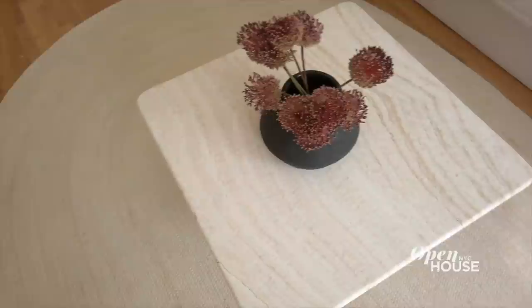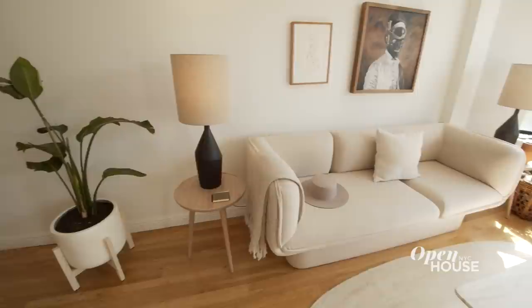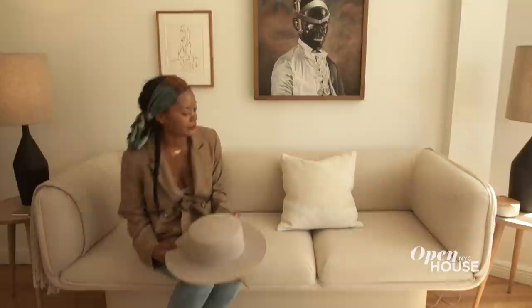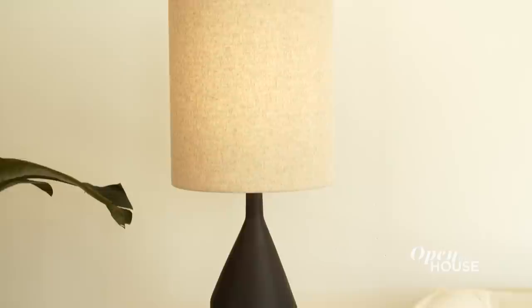Pretty much every piece I selected had a sculptural quality to it, but also a functional quality. Once I had this beautiful sculptural asymmetrical sofa, I knew that was going to define the other elements of the room. The chair I'm sitting in — I wanted it to be unique and have its own voice, but also speak to the sofa, which is asymmetrical. When choosing the accent pieces, even though they were black, they had to still feel light, so the shape and silhouette were incredibly important.